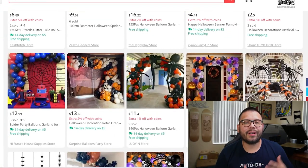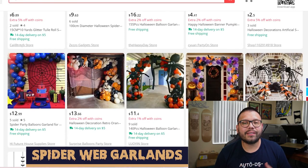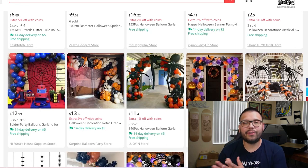Similar to our LED spiderwebs, we have spiderweb garlands. These are fairly similar to the LEDs except they're not going to be lit up. They come in a few different variations, styles, and sizes. For the most part, these spiderwebs are going to be placed on things like wreaths, flowers, and leaves.